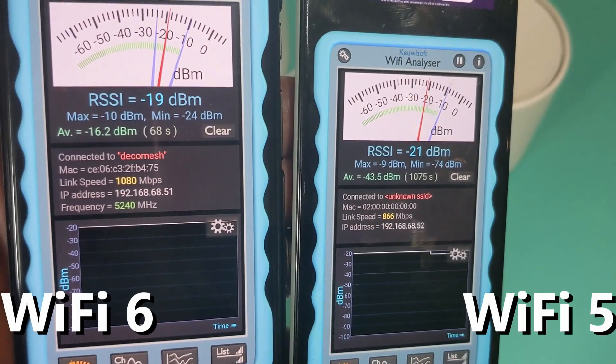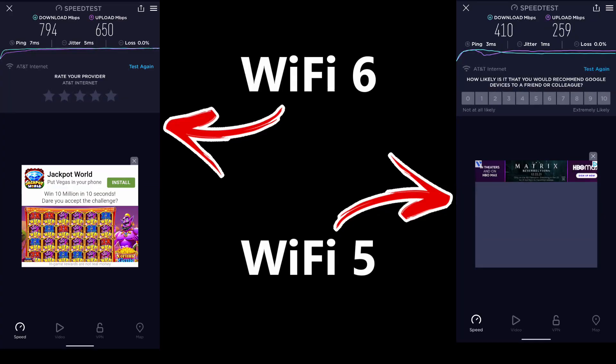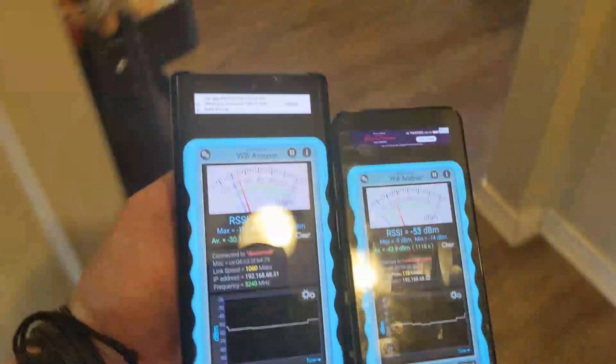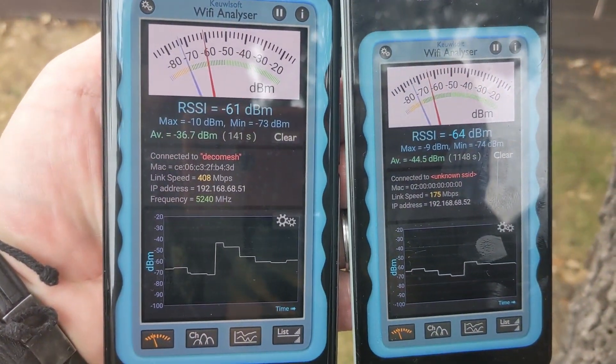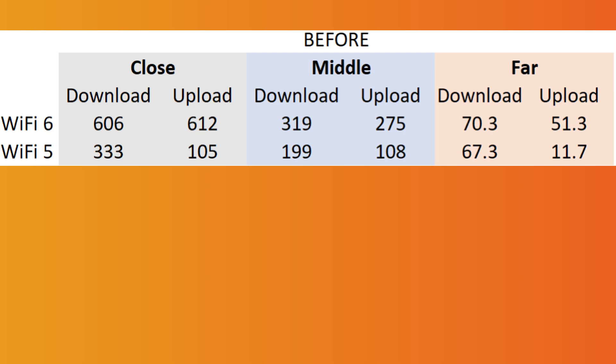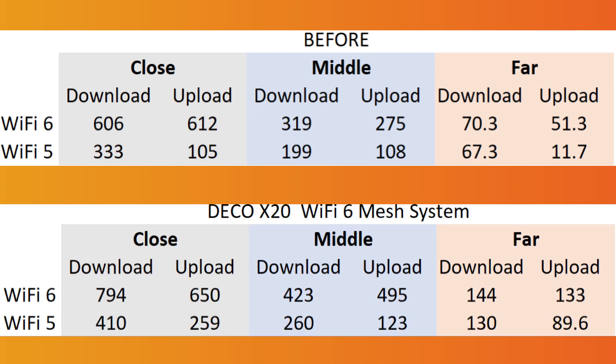Now that all the Deco nodes are set up, let's repeat the test — Wi-Fi 6 and Wi-Fi 5 devices in exactly the same locations. Speed test close to the router, then the middle of the house, then the furthest point. Is the Deco X20 going to make any difference? Here you can see all the results from before: close, middle and far. Now the Deco X20 Wi-Fi 6 mesh results — wherever you look in each category, download, upload, close, middle and far, Wi-Fi 6 and Wi-Fi 5, the Deco X20 clearly makes a huge difference. Proof is in the pudding.